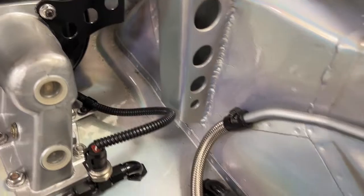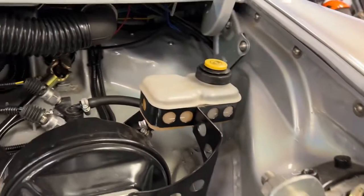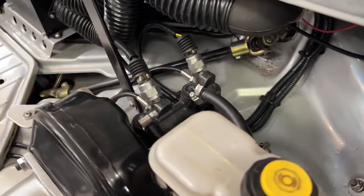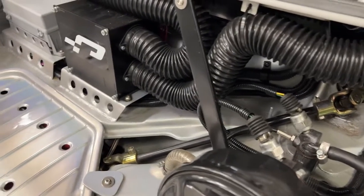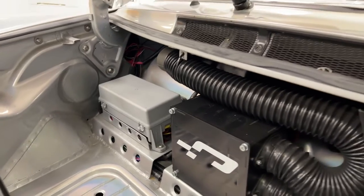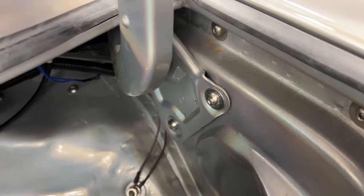Attention to detail is second to none. Note the welding on the shock towers — additional welding and additional bracing. The holes in the bulkhead that would ordinarily be here for the fresh air mixer unit have been closed over, which adds strength. There's the heating system and custom fuse box. Note even these holes have been welded shut.